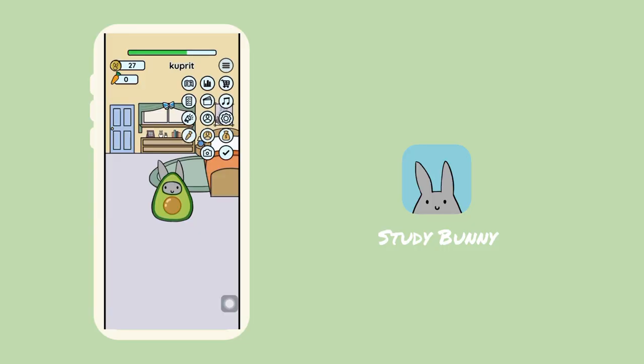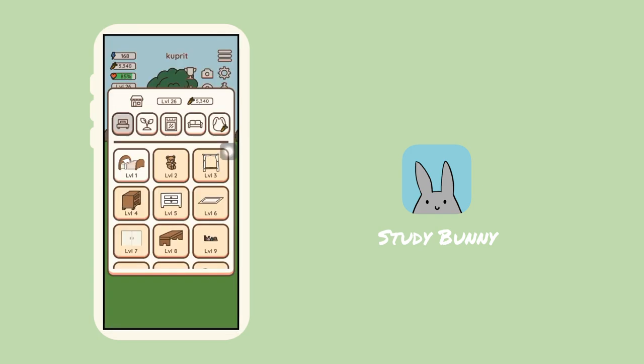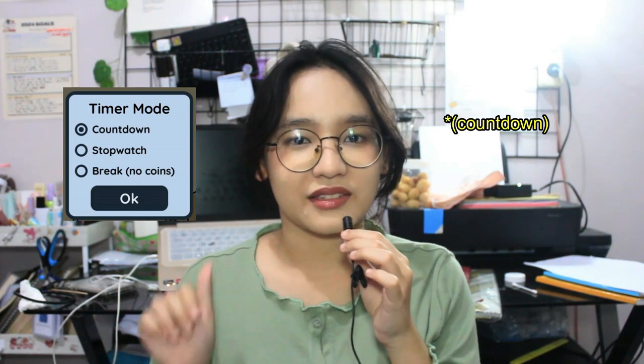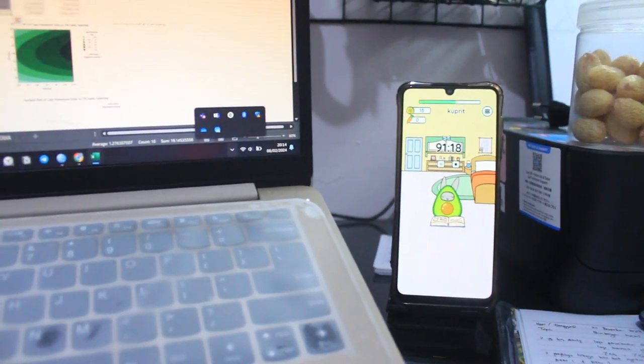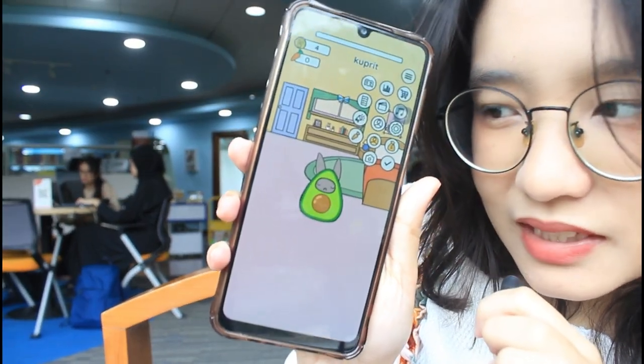If you need to focus during your study session, I recommend you install Study Bunny. In this app you will have a bunny pet in his or her room, and every time you finish your study session you will get some coins to buy items and costumes for your bunny and their room. What I like about this app is it has three study modes: timer, stopwatch, and break time. When I don't want to study for a set period of time, I just pick the stopwatch mode so it counts from zero until you finish.